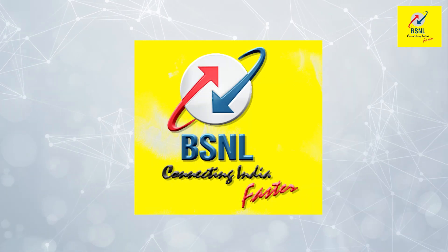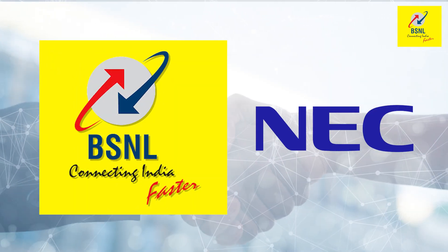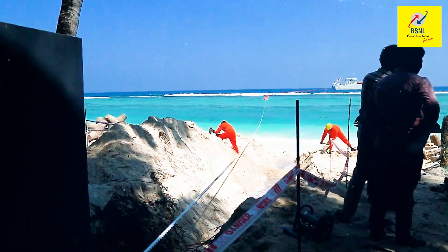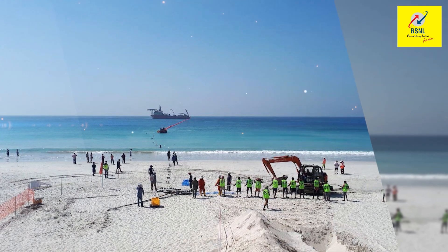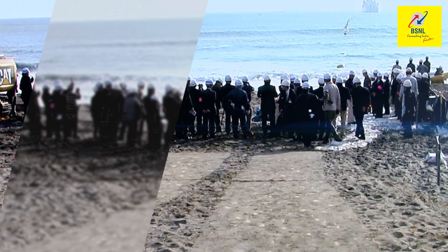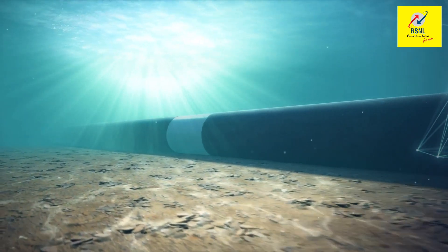BSNL awarded the projects to NEC India for laying two separate submarine OFC systems spanning thousands of kilometers. Leveraging decades of experience, NEC is a global technology leader delivering complex turnkey submarine systems in most formidable marine environments.